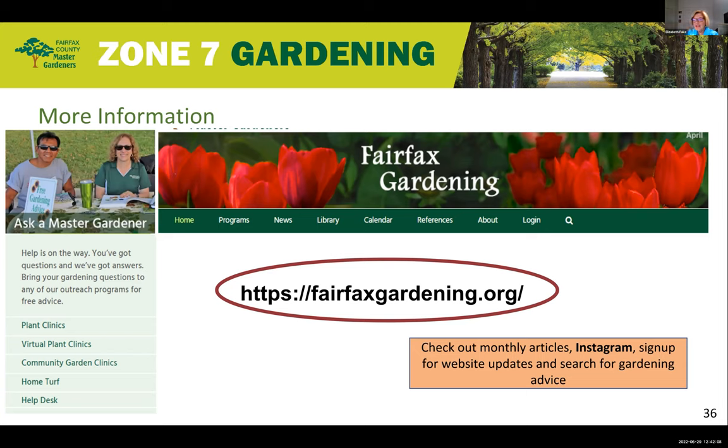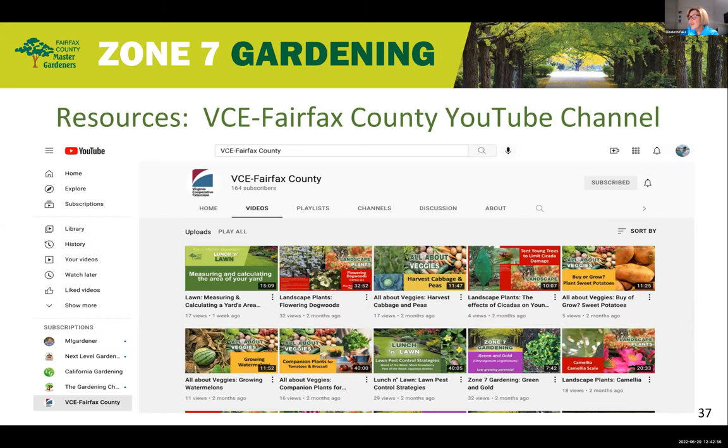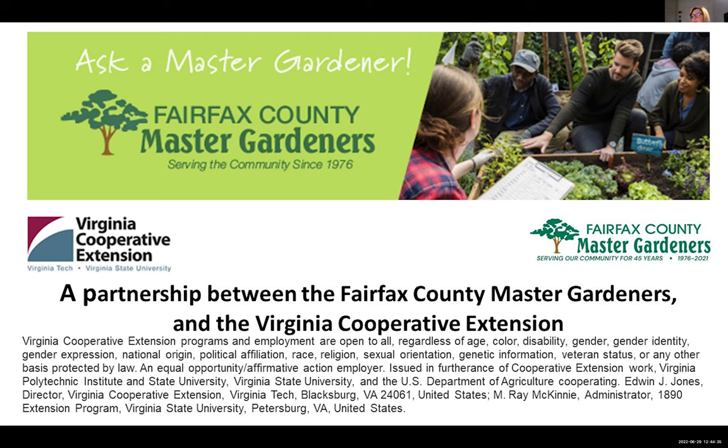Check out the Fairfax County Master Gardeners website — you can see the URL on this slide and subscribe by email to receive notices when the website is updated. Follow us on Instagram at fairfax.masters.gardeners. We've been holding these informative sessions going into our second year and recording them. Check out past presentations from our virtual plant clinics on the VCE Fairfax County YouTube site. Hope to see you again in a future plant clinic as we talk about seasonal gardening topics.